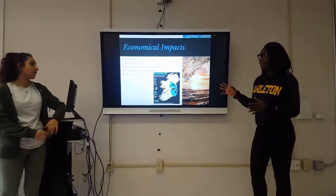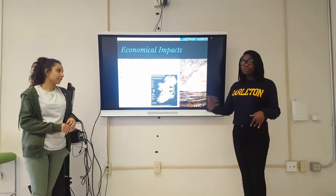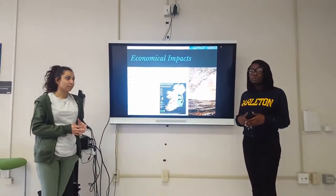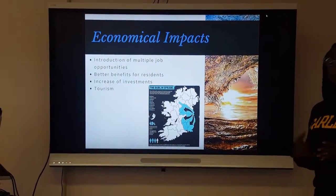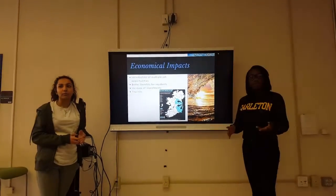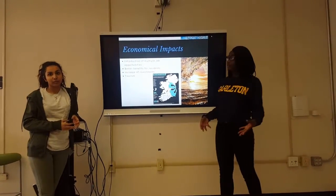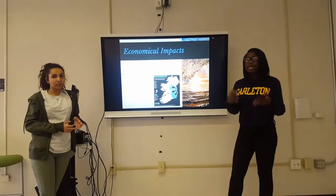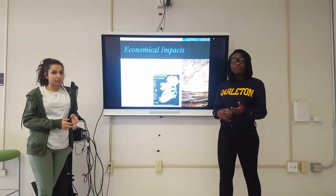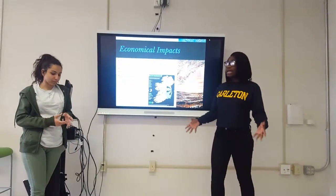Regarding economical impacts: with the introduction of a new form of energy comes new jobs. Most people who work in Wexford, Ireland, are fishers or people who work in commerce. But with this introduction, we need people for marketing, to work on the sites themselves, for safety control, and for advertising. So this will open many more jobs for the natives living in Wexford, Ireland. It also gives better benefits for the residents — as a U.S. company, we want to draft a contract giving them health benefits and so forth, helping to build and improve the community as a whole.